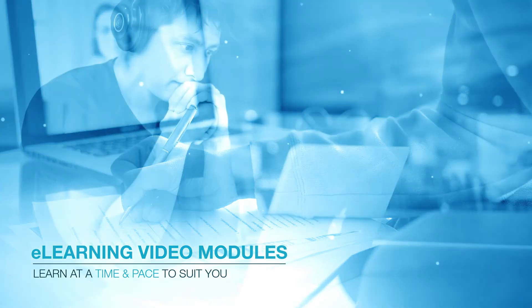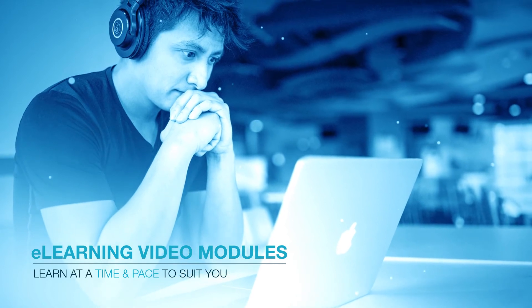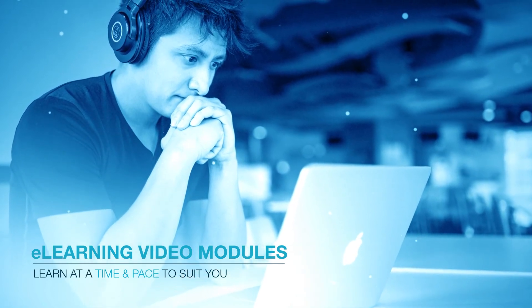Another form of online training is via our e-learning video modules platform. This platform allows users to purchase pre-recorded modules to learn at their own pace and at a time that suits them.